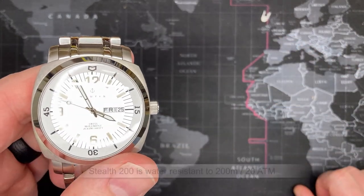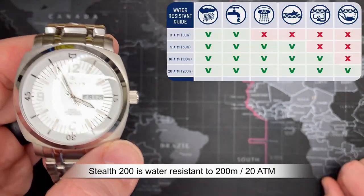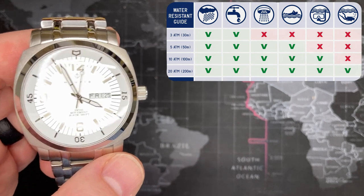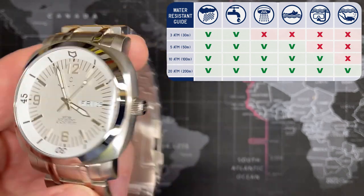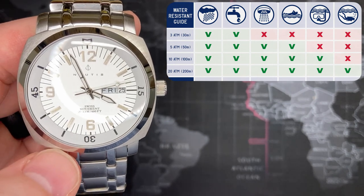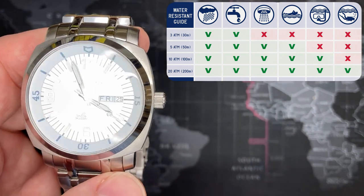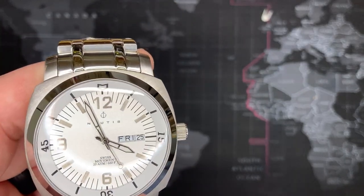20 ATM, 20 bar — this is a good solid classy watch. You could take this snorkeling and I'd be proud to wear it snorkeling. You can wear it all day long — swimming, doing dishes, in the shower, whatever you want. You wouldn't take it to the Titanic, but you can easily take it snorkeling and even some decent diving because it goes 200 meters, which is twice the length of a football field — a football field is about 100 meters.